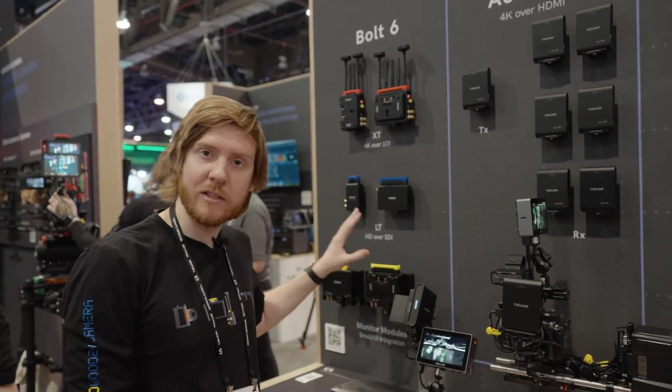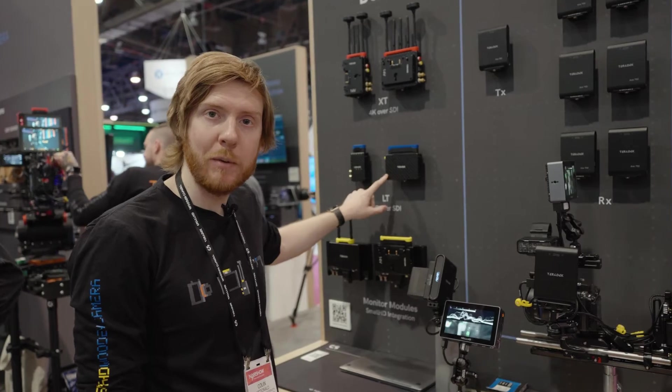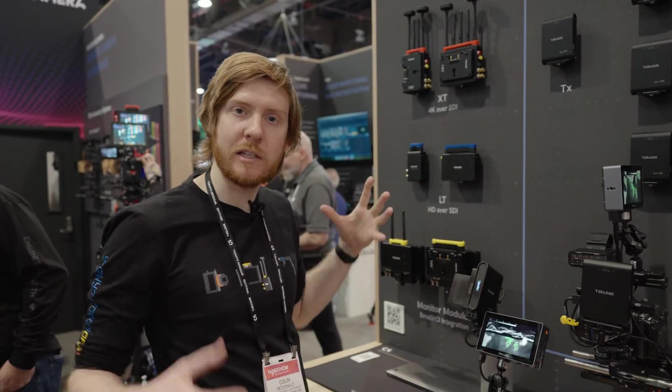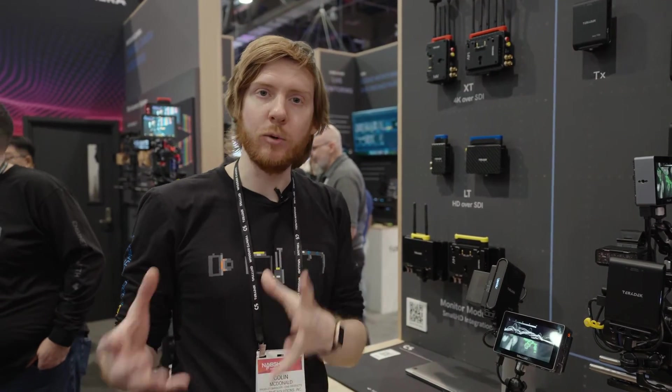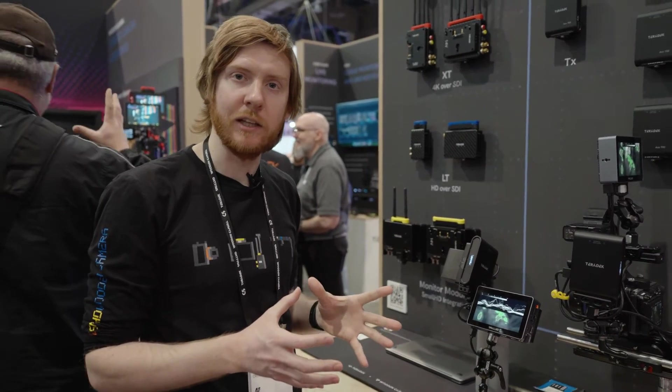With Bolt 4K, we recently announced internal antennas. This is something people have been really asking for — to slim down their builds or a director's monitor — so there are no antennas to worry about and you can keep your build nice and clean.